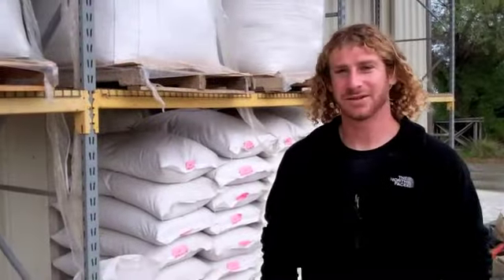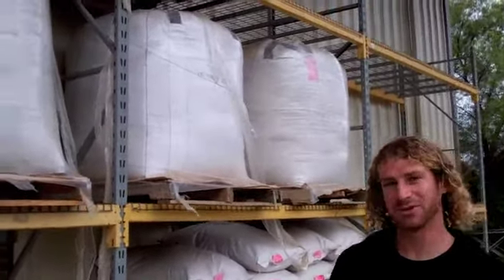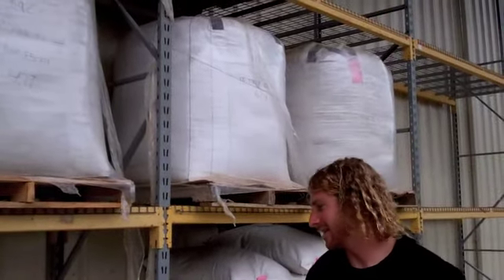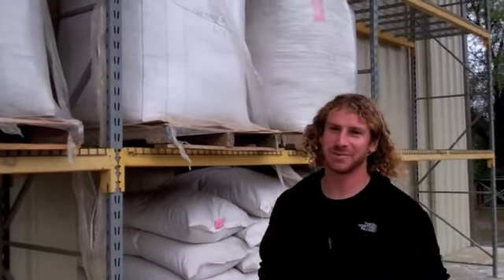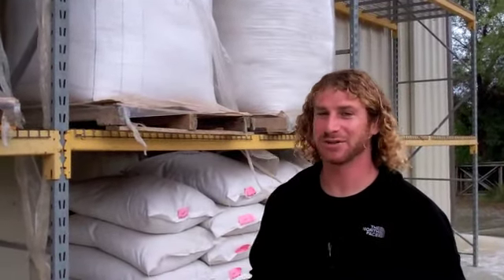My name is Jeff Queder and I work here at Hedgerow Farms. I'm the nursery manager, and this is our plug nursery. So after our seed is harvested, we bag it up into these multiple sized bags. Depending on the customer and how long we're going to be storing the bags, that determines which bag we use.